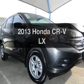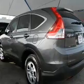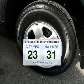Check out this 2013 Honda CR-V. If you're looking for a first-rate auto, this one could be yours today. Save your money and make less trips to the gas station to fill your gas tank when driving this fuel-efficient vehicle.